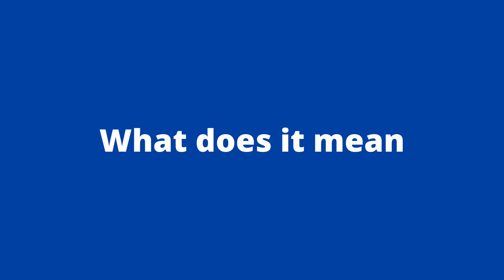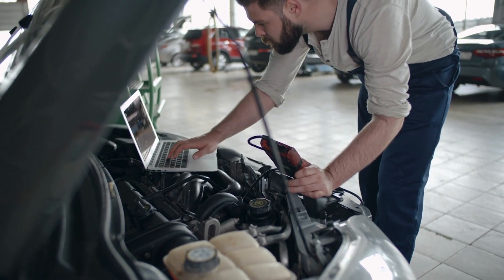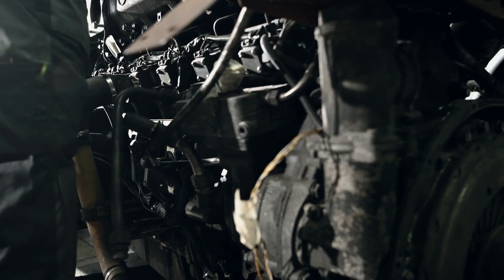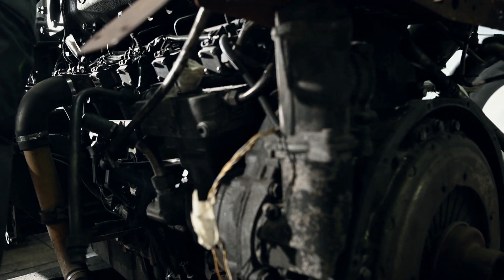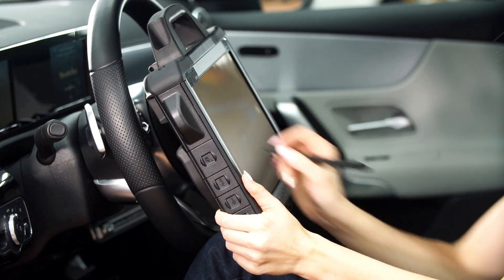First, what does the error code P-0299 mean? The P-0299 code indicates that the engine controller has detected a boost pressure in the turbo system. This means that the turbo is making more air pressure than the engine can handle, which can cause performance issues.